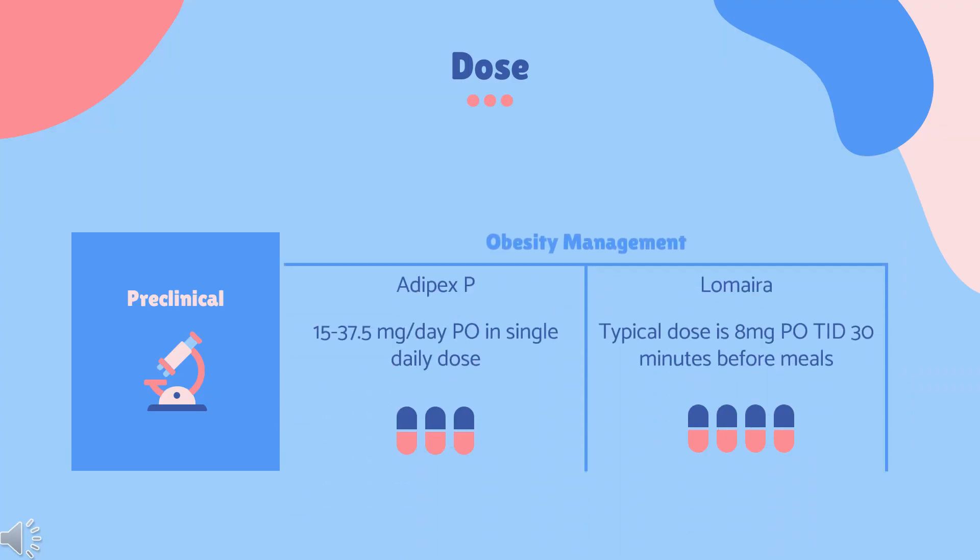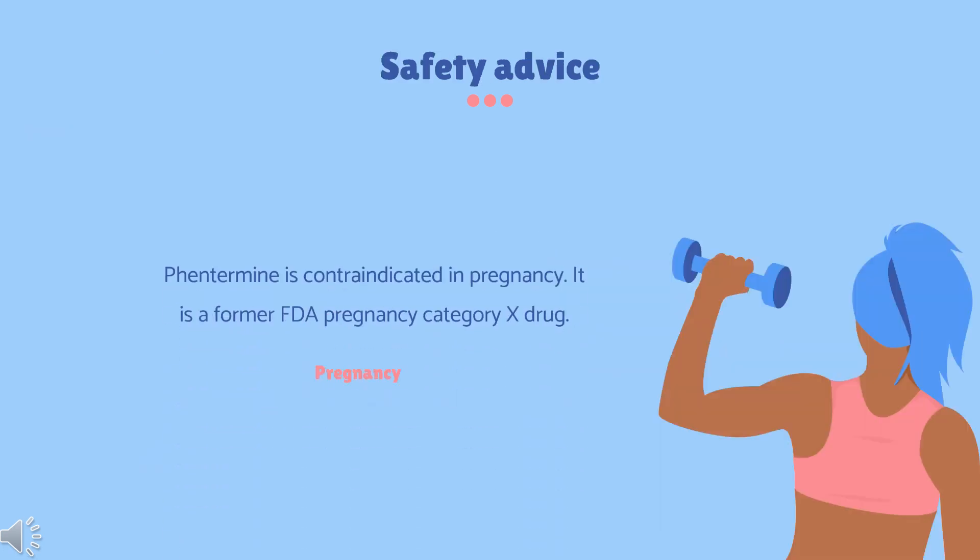Dose — Obesity: Short-term (few weeks) adjunctive use as part of a weight-reduction regimen based on exercise, behavioral modification, and caloric restriction for patients with BMI greater than or equal to 30 kg/m² or greater than or equal to 27 kg/m² in the presence of other risk factors such as controlled hypertension, diabetes, or hyperlipidemia. Adjust dosing according to patients' needs to achieve adequate response with the lowest effective dosage. Adipex-P or generic: 15 to 37.5 mg/day orally, in a single daily dose or divided every 12 hours, before breakfast or 1 to 2 hours after breakfast. Lomira: Typical dose is 8 mg orally three times daily, 30 minutes before meals.